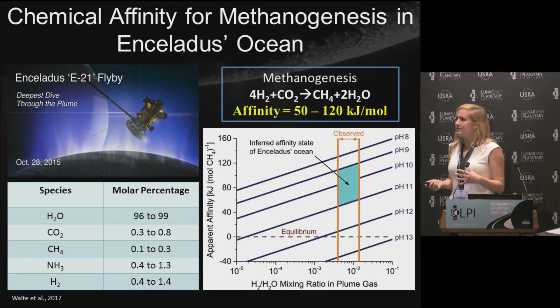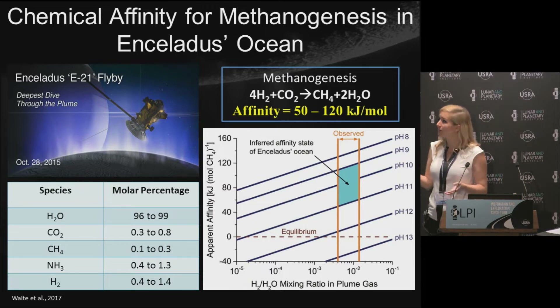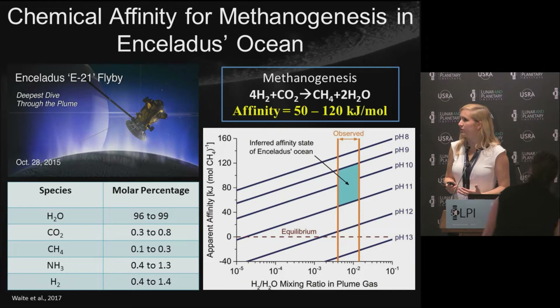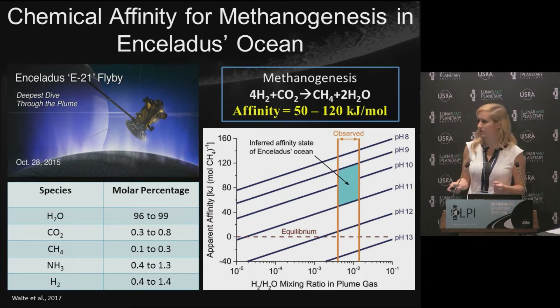When Cassini did its E21 flyby through the plume of Enceladus in 2015, it found all of the ingredients required for methanogenesis — this microbial reaction that converts carbon dioxide to methane by reducing it with molecular hydrogen. It not only found all of these ingredients, but it found them in high enough concentrations for there to be a large chemical affinity for this reaction, or a large amount of chemical energy available if microbes were to use it as an energy source.